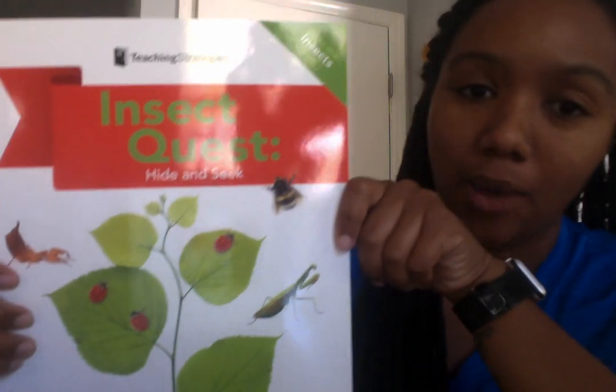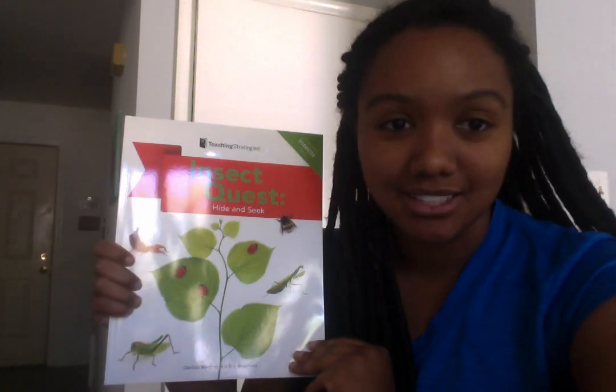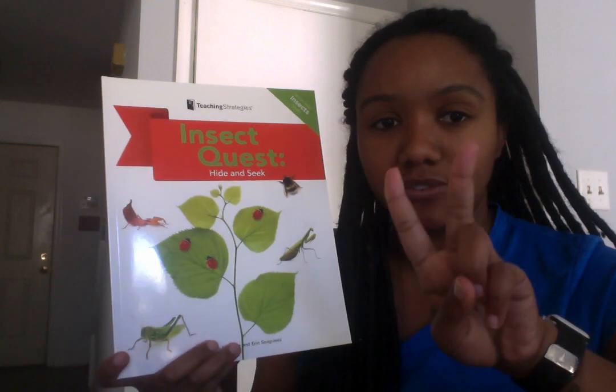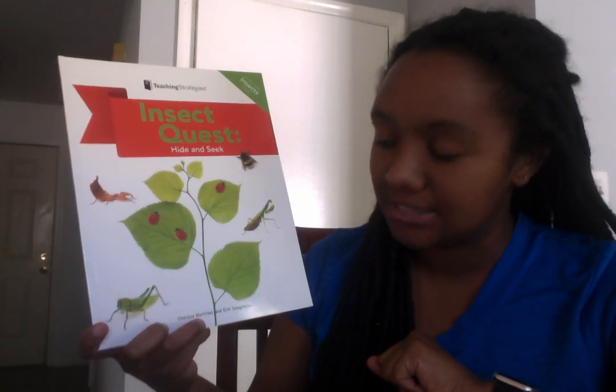Good morning, boys and girls. Today we are reading a book called Insect Quest: Hide and Seek. We are going to play a hide and seek game, but this is with insects or bugs. This book has two different authors — Clarissa Martinez and Aaron Seagraves wrote this hide and seek book.